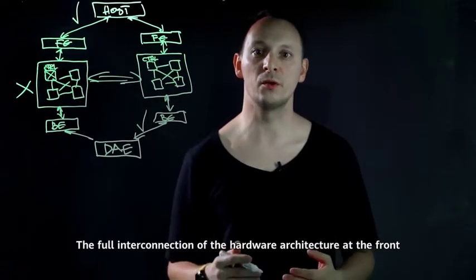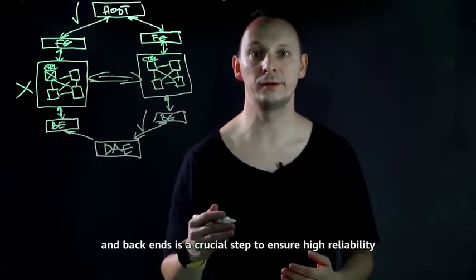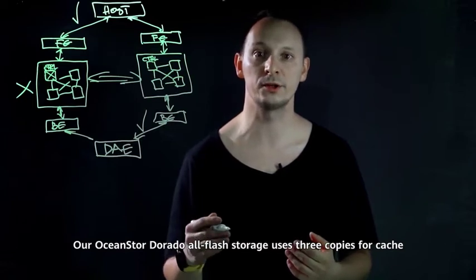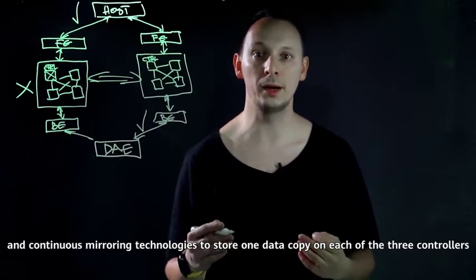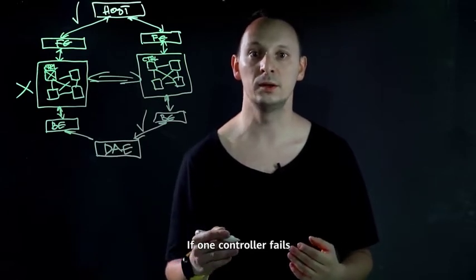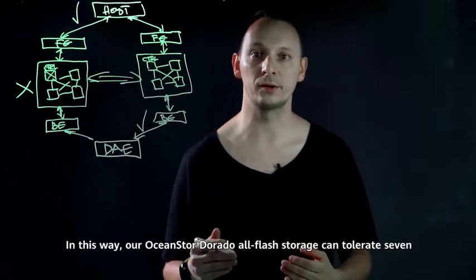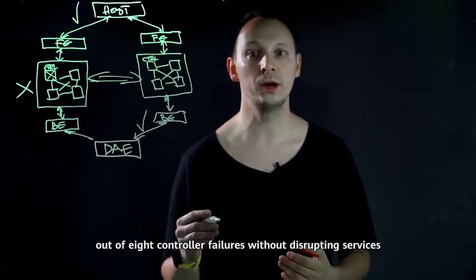The full interconnection of the hardware architecture at front and back-ends is a crucial step to ensure high reliability and allows the equally important design of software architecture. Our OceanStore Dorado all-flash storage uses three copies for cache and continuous mirroring technologies to store one data copy on each of three controllers. If one controller fails, data in the cache will be automatically migrated to the other two controllers. In this way, our OceanStore Dorado all-flash storage can tolerate seven out of eight controller failures without disrupting services.